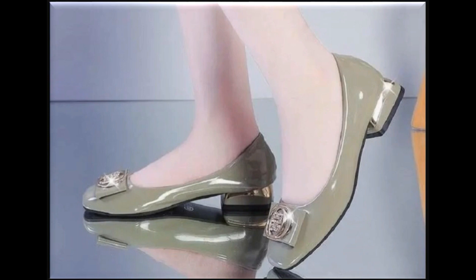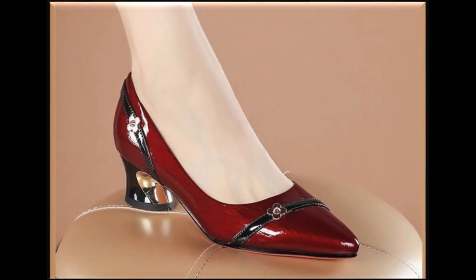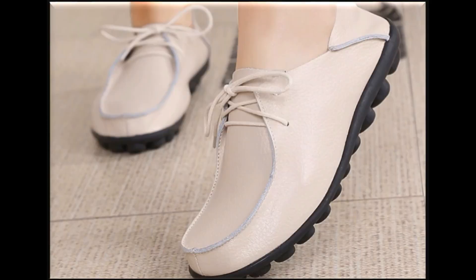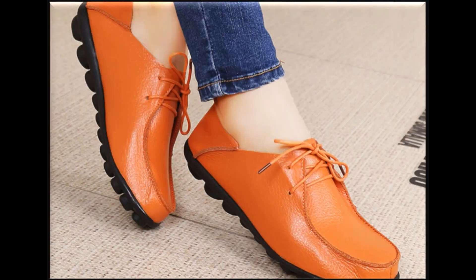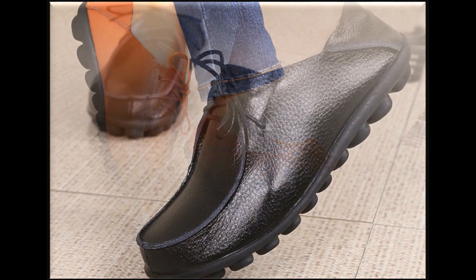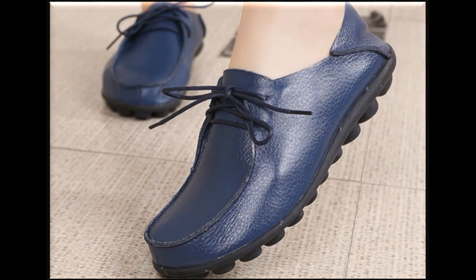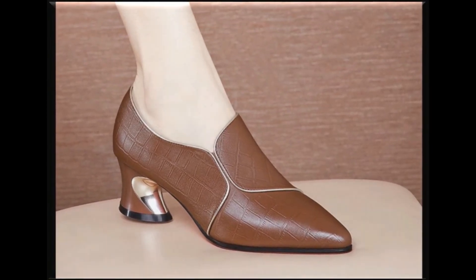As far as the price is concerned, all these are available at a different price range starting from 10 dollars and up to 30 dollars. Wherever you are, you can easily order and pay according to your currency. Lace-up designs are also available and the styles are very different — very attractive. You can keep these designs for casual wear and formal wear as well.